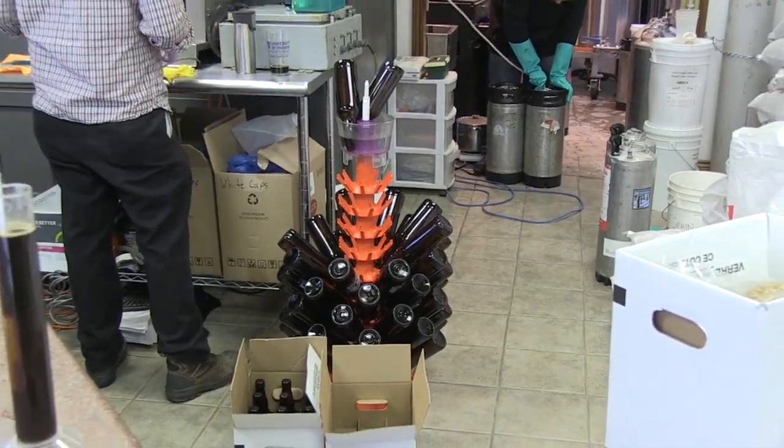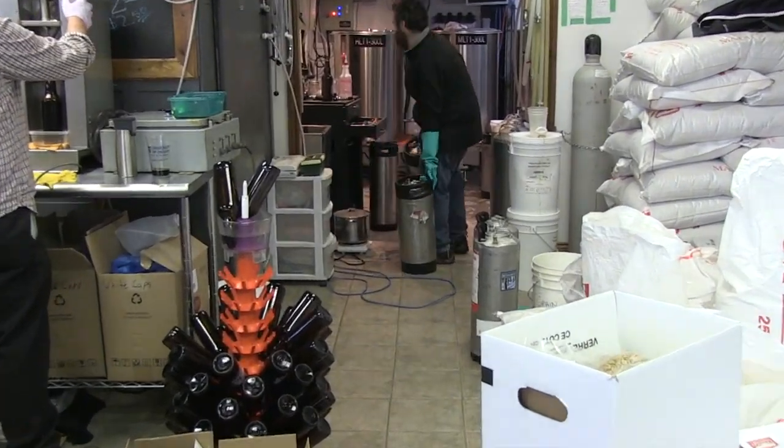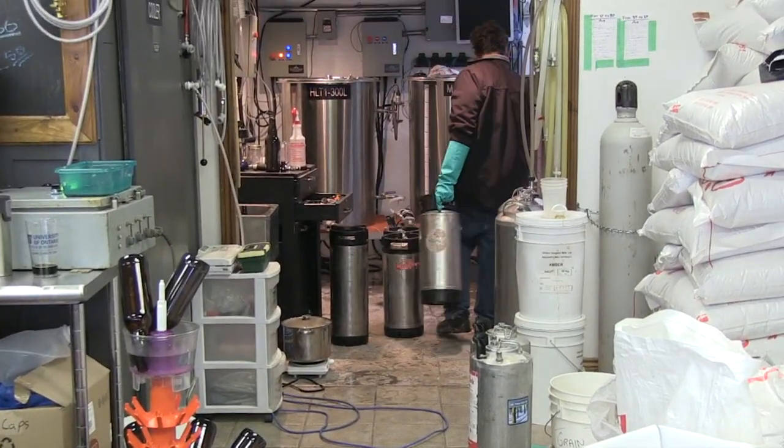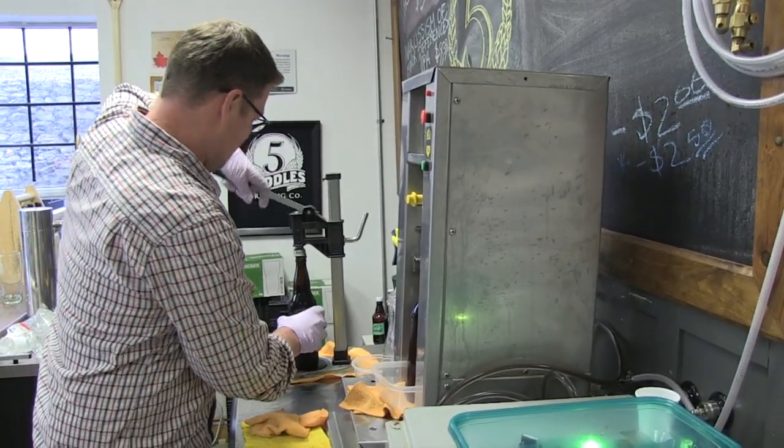It's possible to walk in here and watch the beer go into bottles right before you buy it. People like to form a relationship with their food providers. Folks in Durham can now meet with their brewer and learn to trust the brand for more than its flavor.